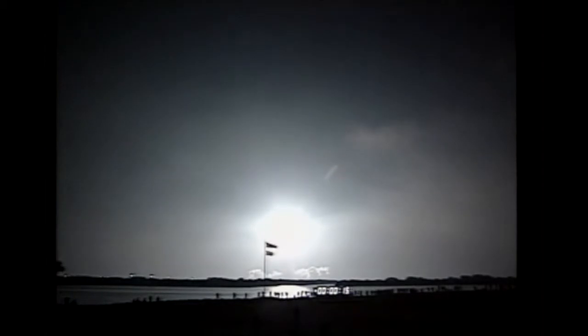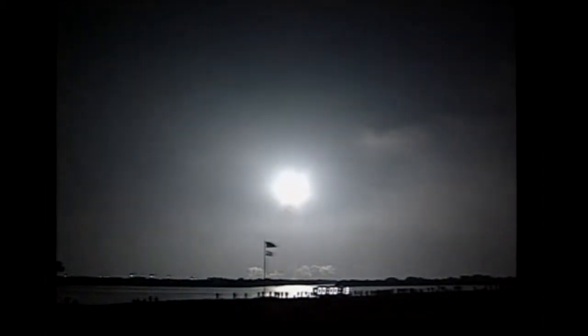Houston now controlling. Roll program, Houston. Roger, roll, Endeavour. Roll maneuver underway aboard Endeavour. The vehicle is now in a heads-down position, on course for a 28-and-a-half degree orbit.